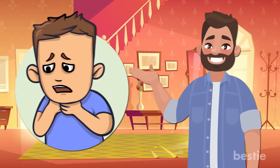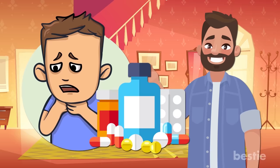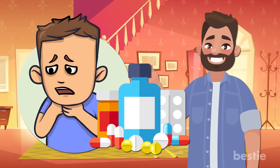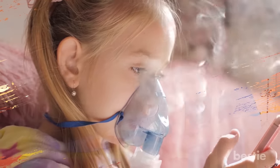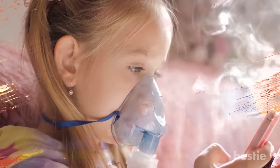Hey there everyone! Many of us have respiratory problems. Aside from medicine, there is another form of treatment. We are talking about steam inhalation therapy. It is extremely helpful in dealing with the common cold, as well as bronchitis and allergies.